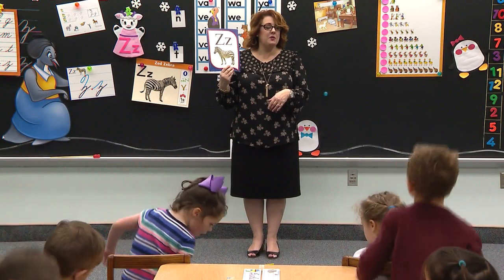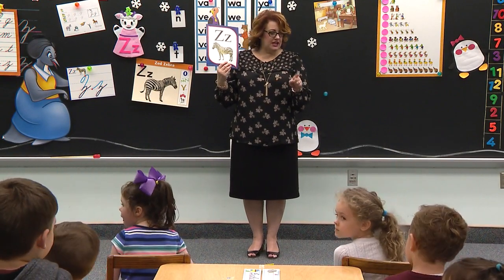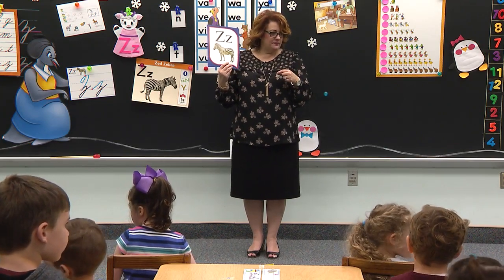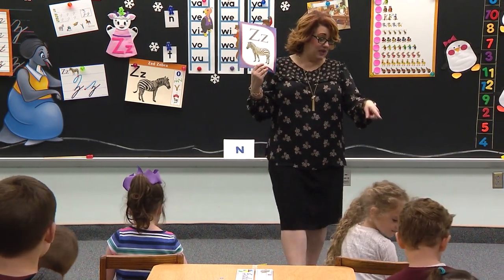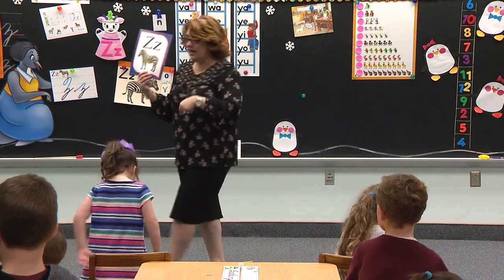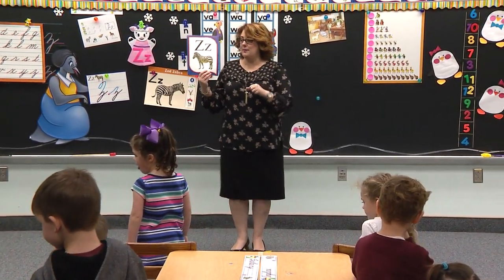If you have a zipper on your clothes — jeans, pants, or a skirt with a zipper — stand up. I see some boots with zippers too. So if you have boots on with zippers, you can stand up, Lauren. Good — this girl has boots on. Boys and girls watching, do you have zippers on your clothes right now? You can stand up. Here we go.